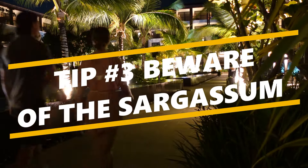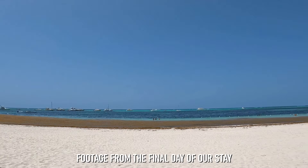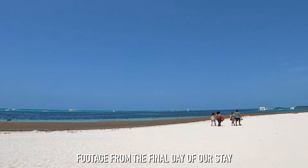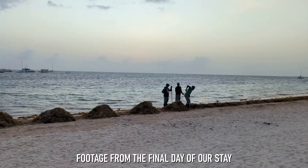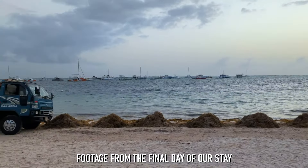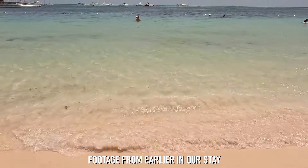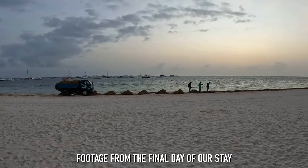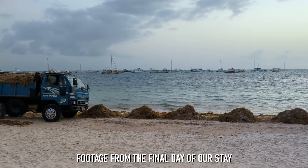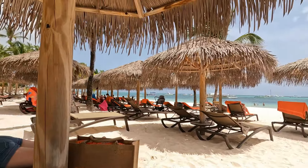Our third tip: beware of the Sargassum. If you've read reviews from guests who've recently stayed in Punta Cana, you've probably heard mention of Sargassum — a large brown seaweed that originates in the Atlantic Ocean. While it occurs naturally, the amounts washing up on Caribbean shores has increased significantly over the past several years, especially during summer. During our stay, there was very little Sargassum until our final day, when we woke up to find the shoreline covered with mounds of the seaweed and workers struggling to keep up with its removal. If you enjoy spending time in the ocean or lying on the beach, Sargassum should definitely be on your radar.